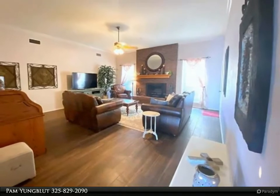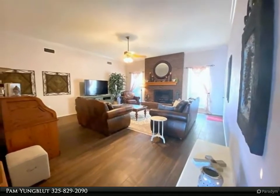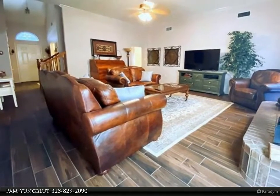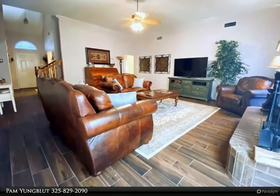Master is oversized and the bath has a separate shower and garden tub. Backyard is perfect size with a pergola, rear garage, storage building, and space for a boat. Wally ISD.